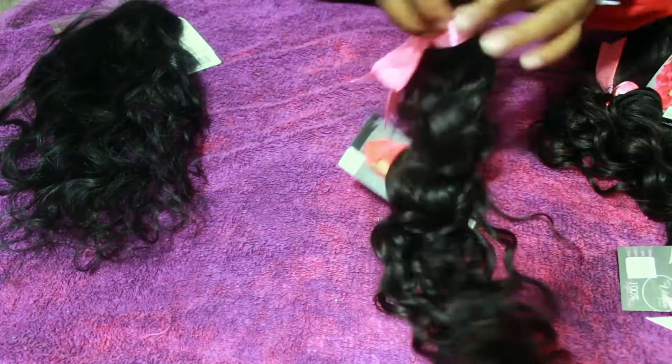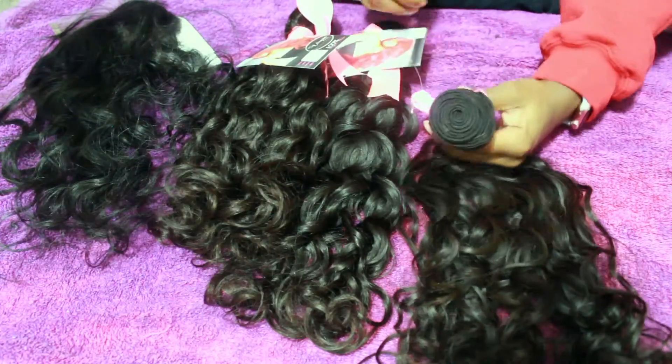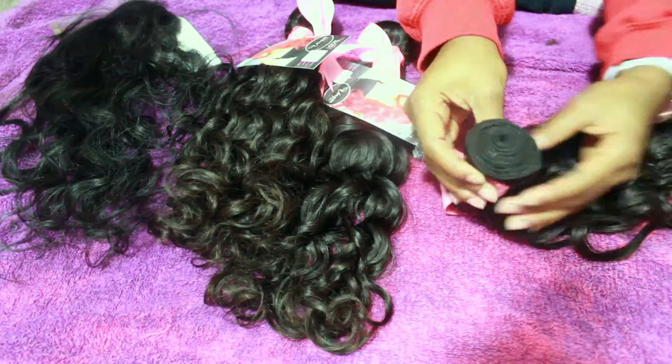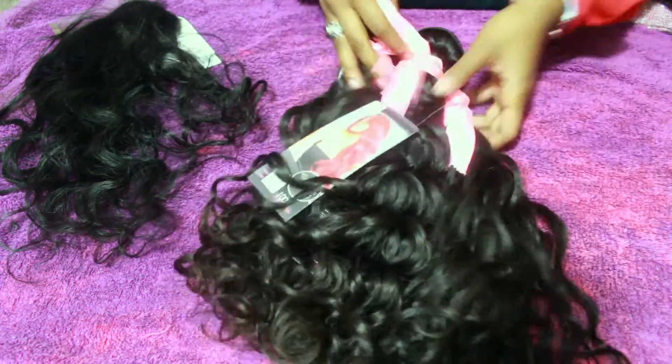All Virgin Hair Boutique is an Atlanta-based company and they were kind enough to send me three bundles and a closure to do a review for you all. I have 16, 18, and 20 inch bundles. I believe the closure is 14 inch. And it is their Cambodian Natural Wave.